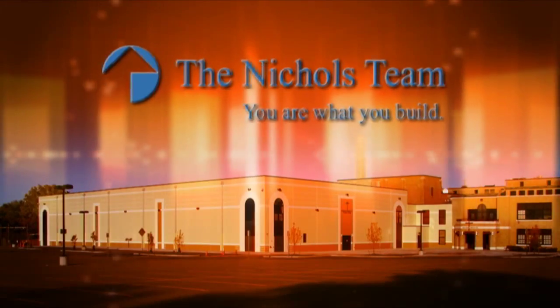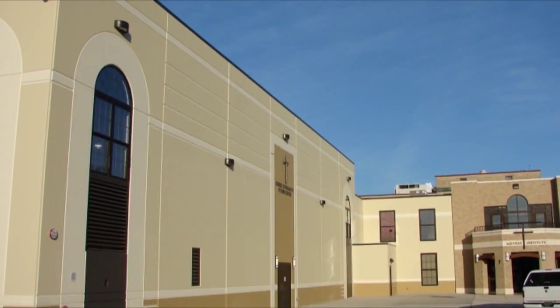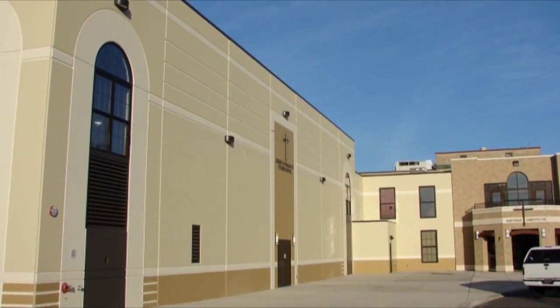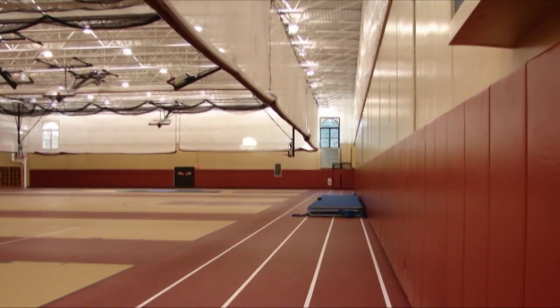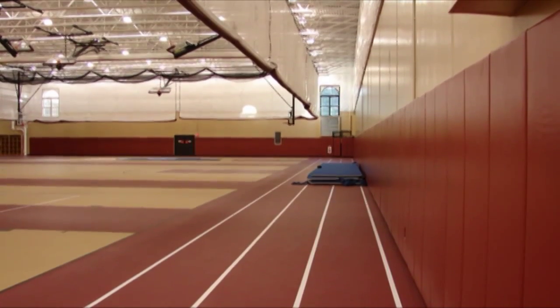This Consteel 2009 Building of the Year nominee was submitted by the Nichols Team Inc. of Rochester, New York. Beautiful use of color and lines makes this 30,300 square foot fitness education center stand out on the historic campus of the Aquinas Institute of Rochester.